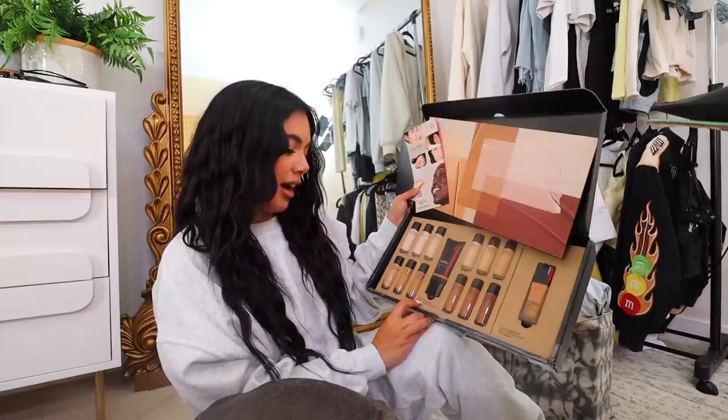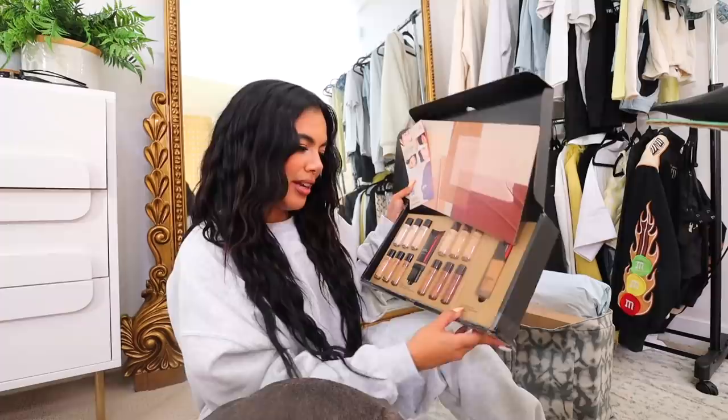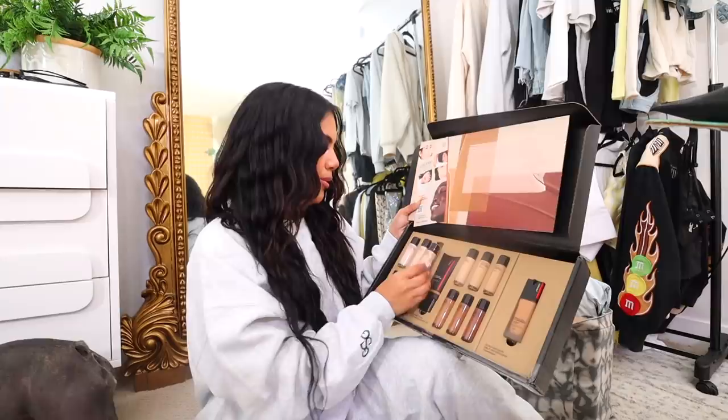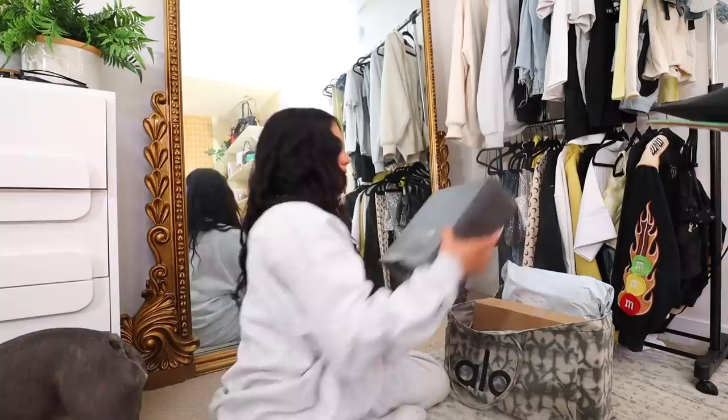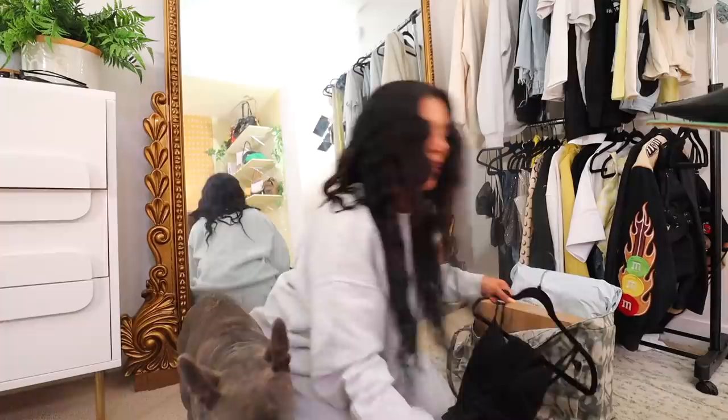Shiseido sent over their new Synchro Skin Self-Refreshing Tint and their Synchro Skin Self-Refreshing Foundation in multiple shades — looks like little samples. This would have really come in handy back in my makeup artist days when I was doing everyone's makeup. Thank you so much Shiseido.